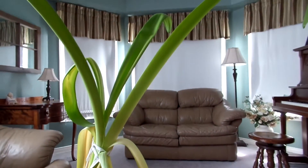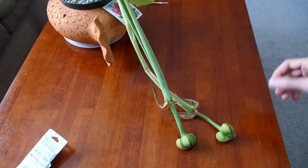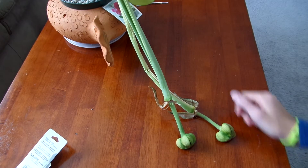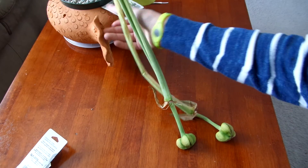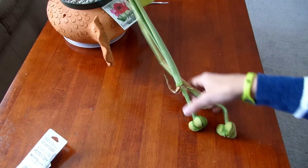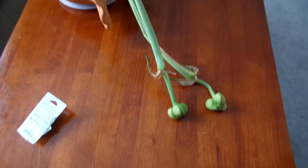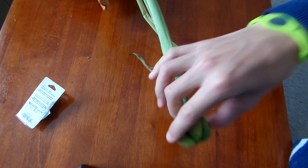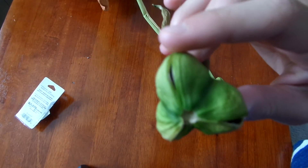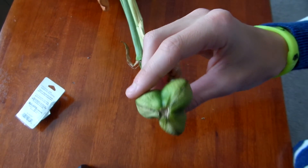I know I forgot to do updates on the amaryllis, but it did end up getting about 6 flowers. They looked exactly like the picture there. And I pollinated two of them and got seed pods. I didn't get time to do the update, and that's why I missed it — I didn't have time to do updates and I missed the time.